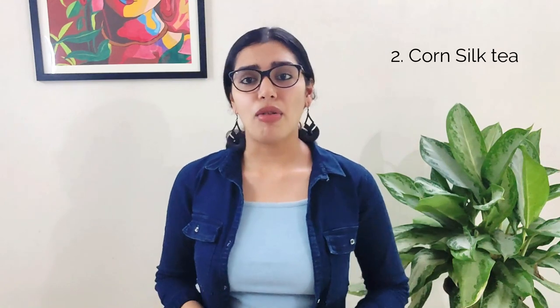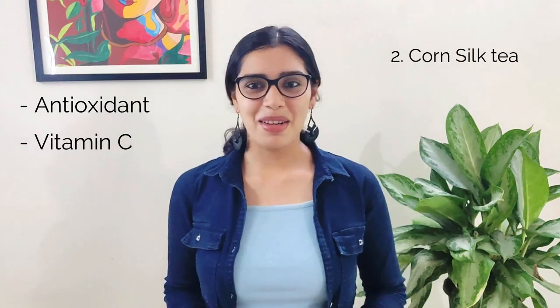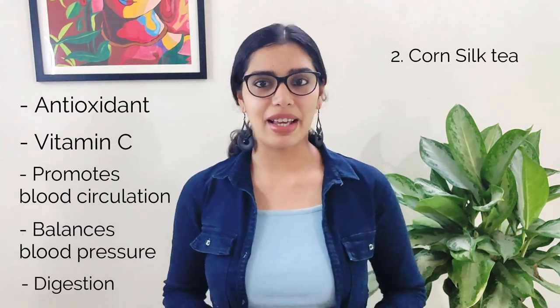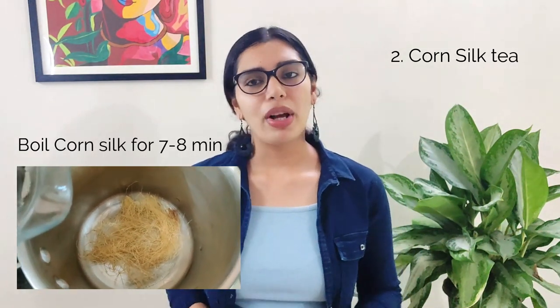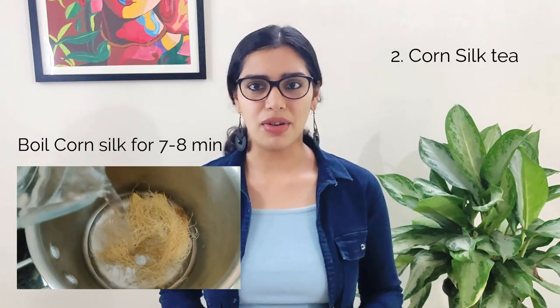Corn silk works as a powerful antioxidant and provides vitamin C. It promotes blood circulation, helps in balancing blood pressure, and helps in boosting digestion and treating digestive problems. The extract that comes out after boiling corn silk is called corn silk tea. For making corn silk tea, it's pretty easy — boil corn silk in drinking water for around 7–8 minutes and strain it.